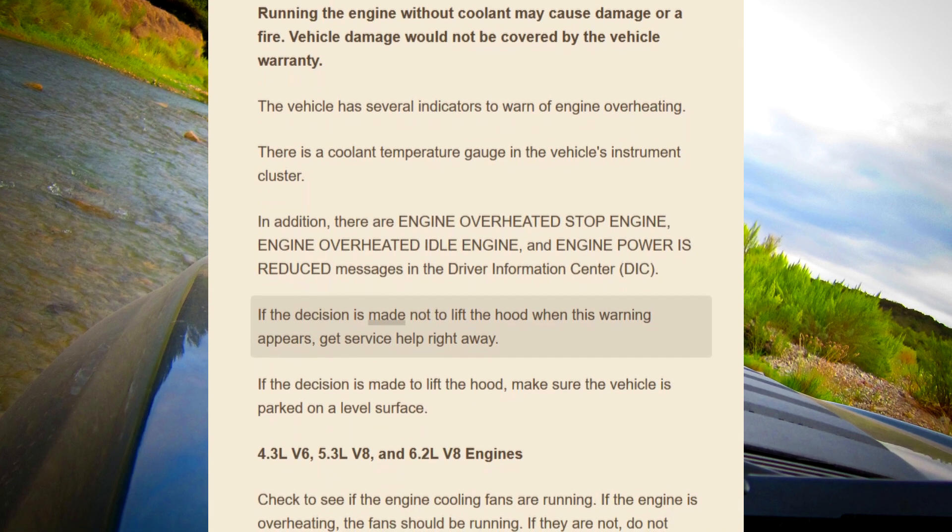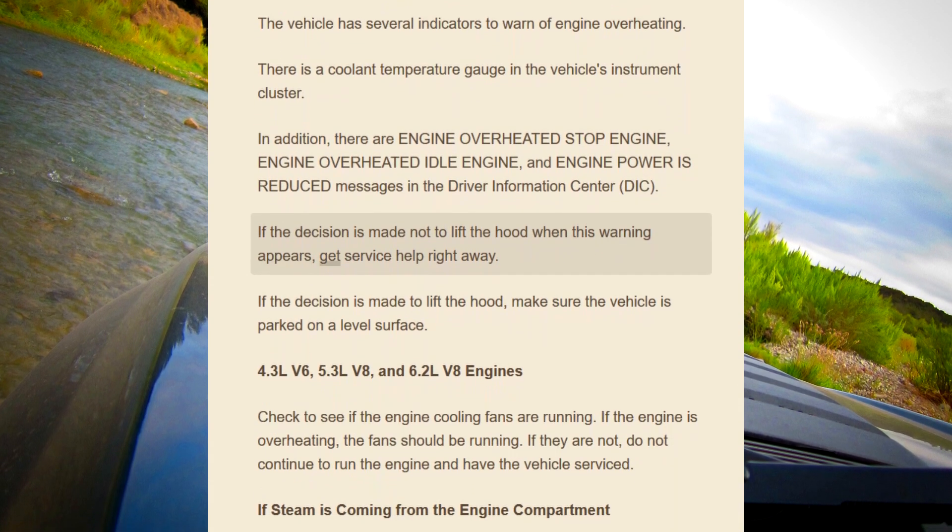If the decision is made not to lift the hood when this warning appears, get service help right away.